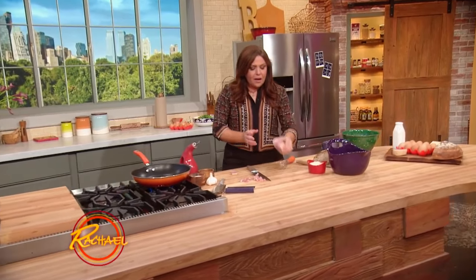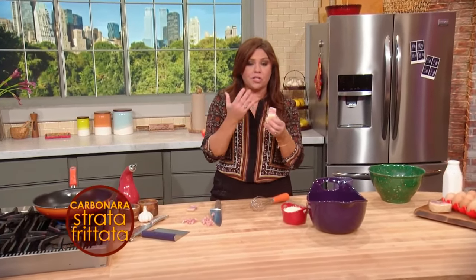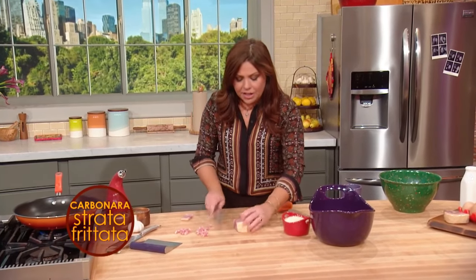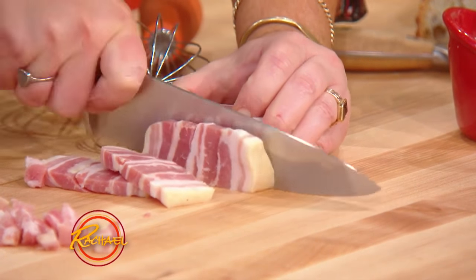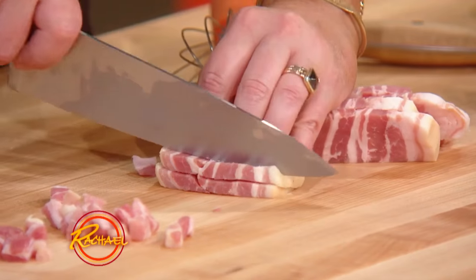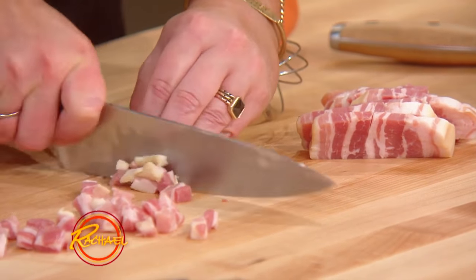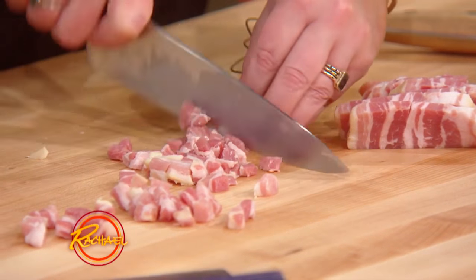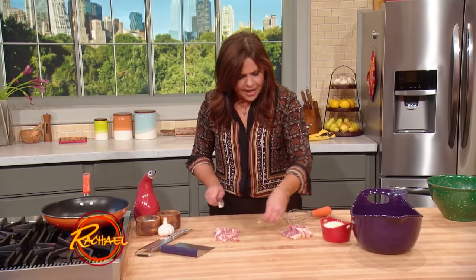For the pancetta, when I bring it home from the market and I'm going to make this meal the same day, I throw it into the freezer for a few minutes before I start slicing it. It just firms it up so it's a little easier to get your knife through it. We're going to cut slabs about a third to a half a pound — a nice fat chunk, about an inch and a half. Then stack a couple of slices, cut strips, and make a quarter-inch dice.